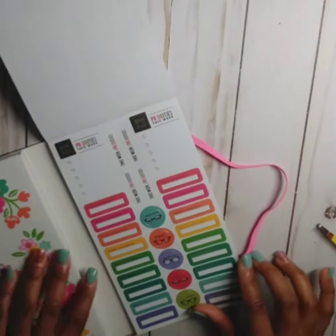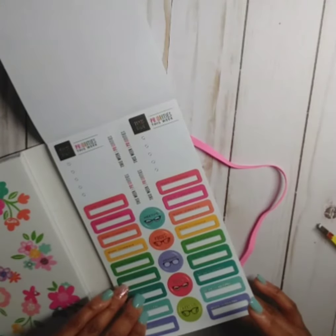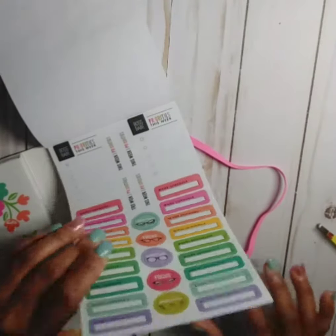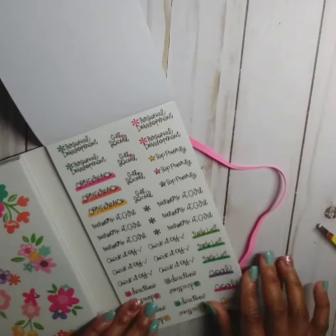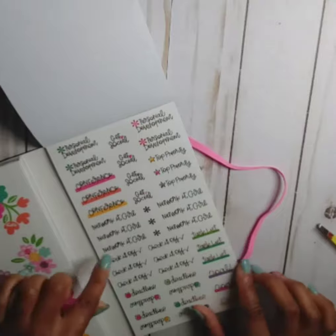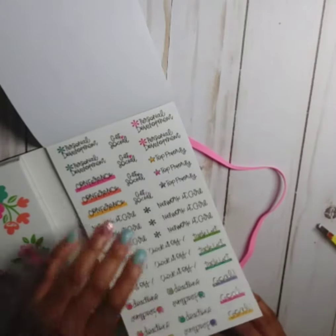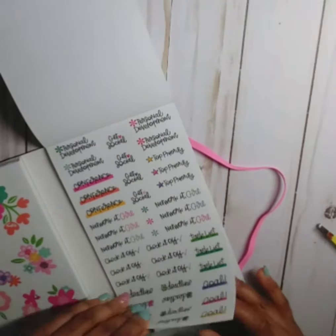Then you've got work schedule with gold foil, and then without gold foil — you get three pages of the no gold foil, which is cool. I love these personal development stickers: 'Get social,' 'Conference,' 'Top priority,' 'Network,' 'It girl,' 'Check it off,' 'Task list,' 'Goal deadline' — super cute with gold foil. Then we have it in black — I like the black as well.